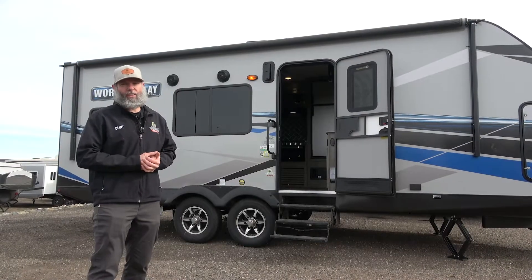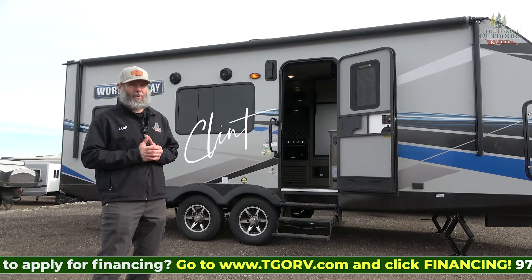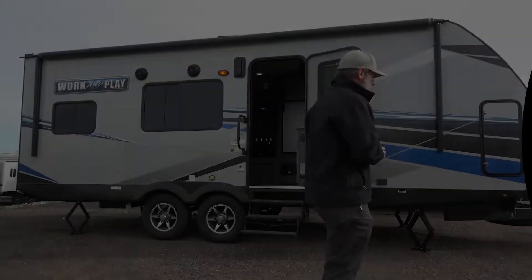Are you looking for a toy hauler to take your family out to the mountains and enjoy a weekend on your four-wheelers or side-by-sides, but you need something small and lightweight for your half-ton pickup truck? I'm going to tell you why this 21LT by Work and Play is the right unit for you.